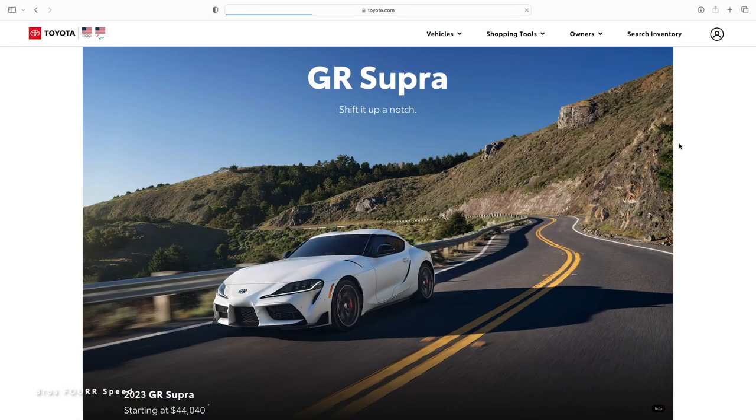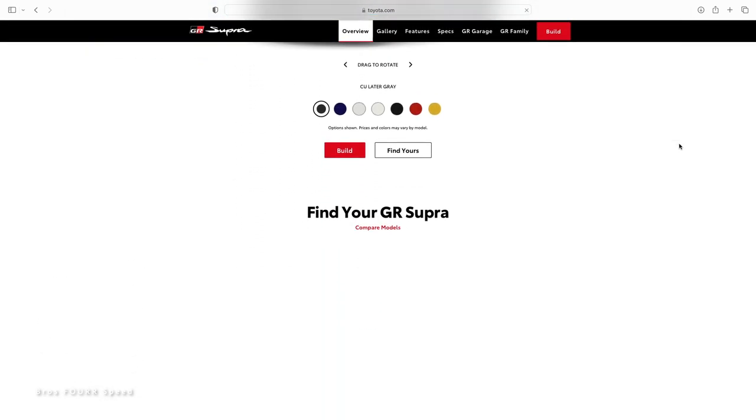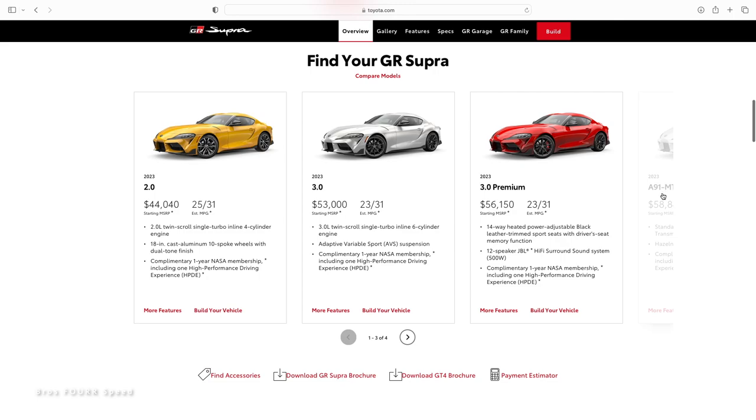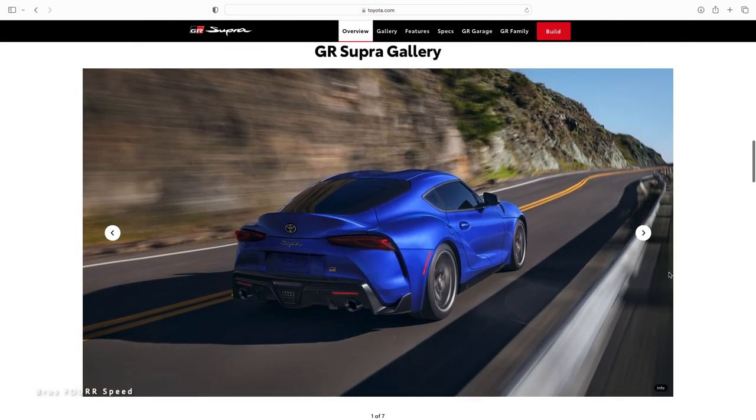We're starting off with the Toyota Supra, mainly because it took Toyota four model years to finally add a manual — we all wanted one from day one. The 2023 Toyota Supra with a manual transmission starts around $53,000 up to around $60,000. We're really focusing on cars from $30,000 to around $65,000.